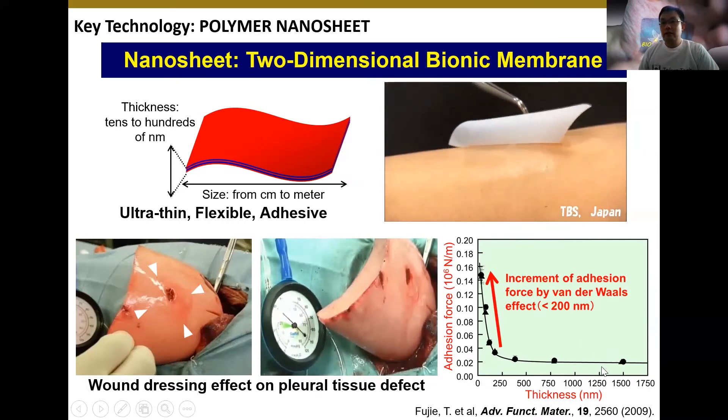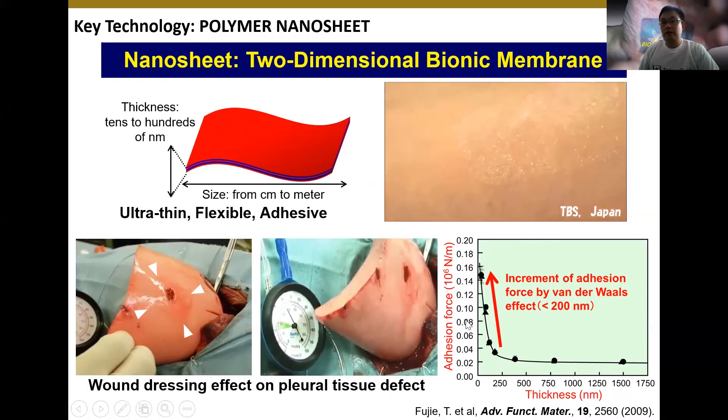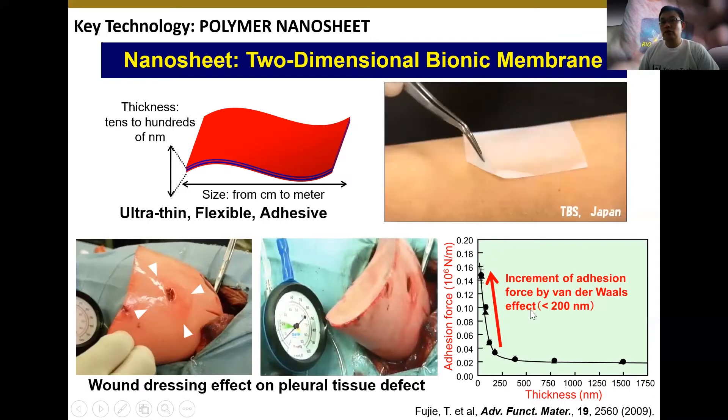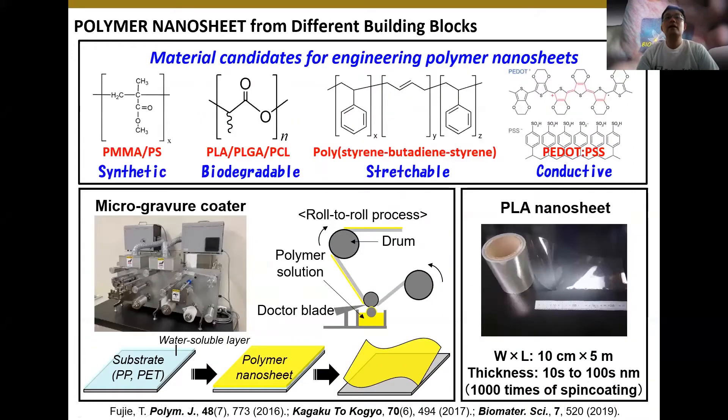We also studied why the nanosheet shows this kind of unique property including adhesive property. We found that by decreasing the film thickness, there is an increment of the adhesion force due to the increment of van der Waals interaction. Based on polymer chemistry and polymeric materials, we also discovered a variety of nanosheet components, from conventional polymers such as polymethacrylate and polystyrene, to biodegradable polymers and stretchable polymers, and even functionalized polymers such as conductive polymers.